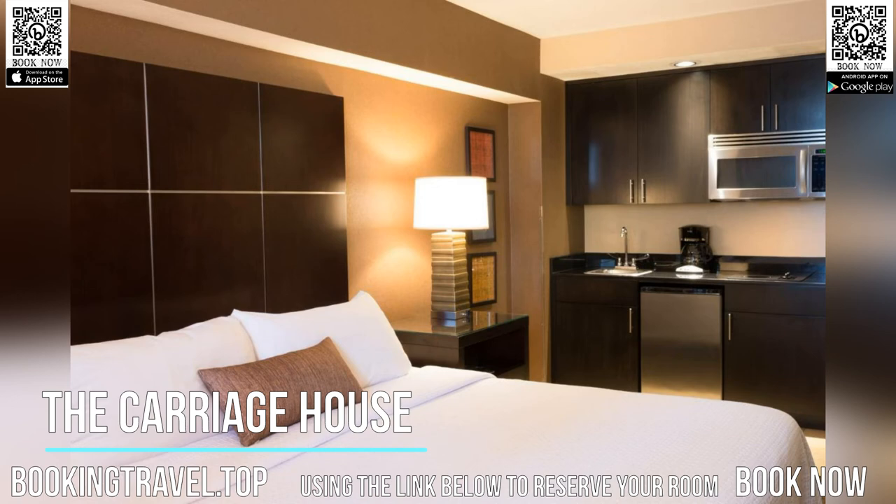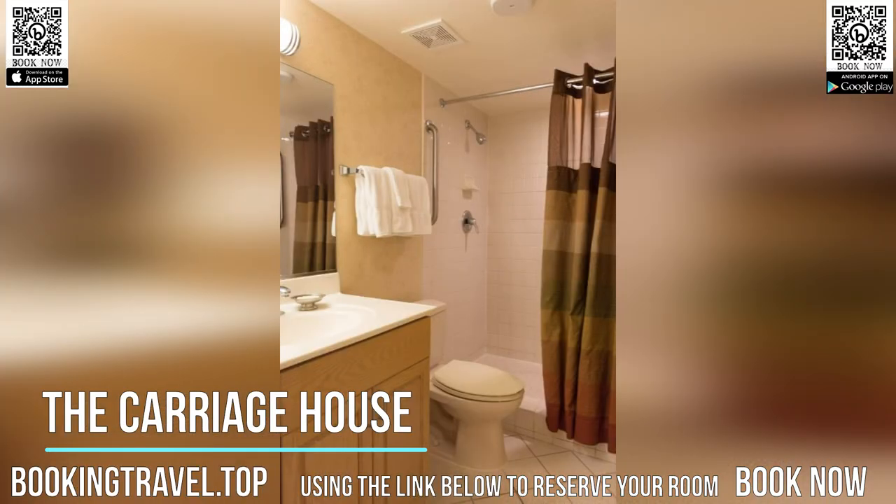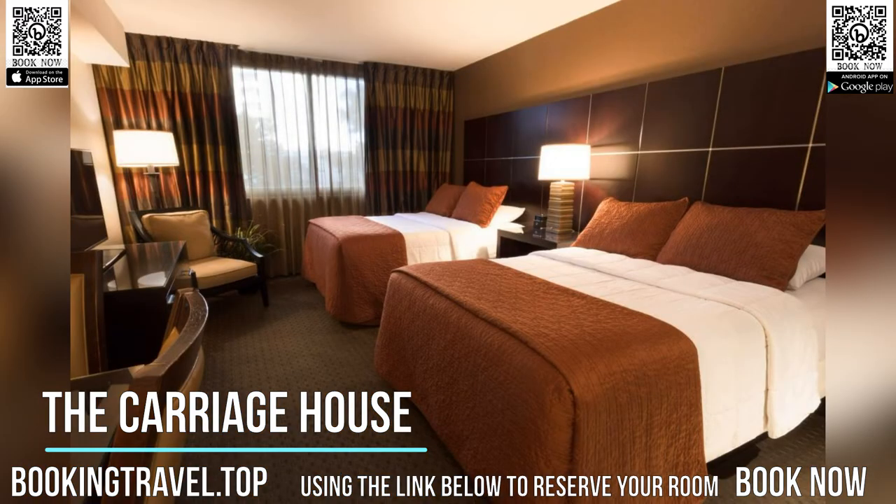Bally's/Paris Las Vegas monorail station is 5 minutes walk away from this hotel. University of Nevada, Las Vegas is 8 minutes drive away. McCarran International Airport is 3 miles away.